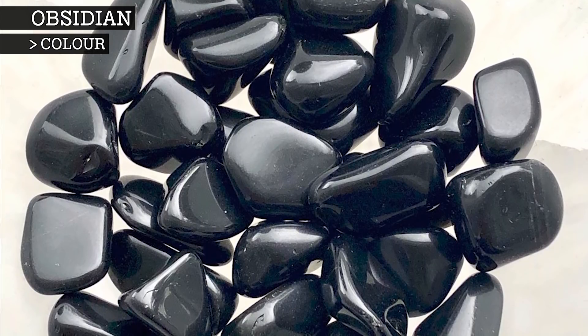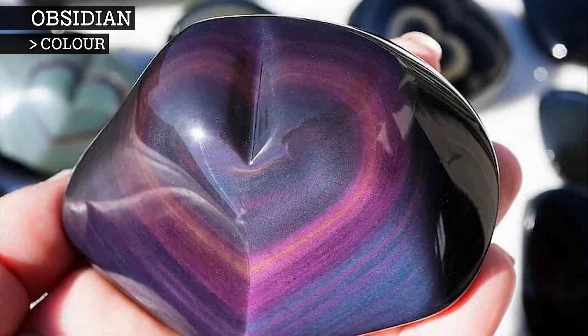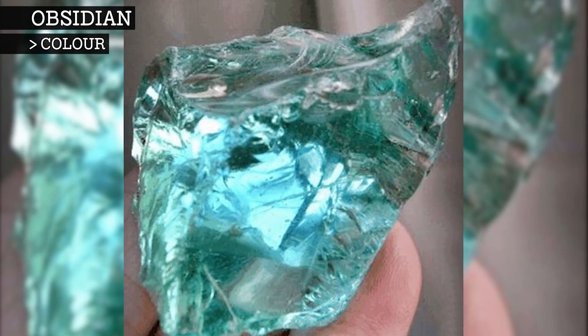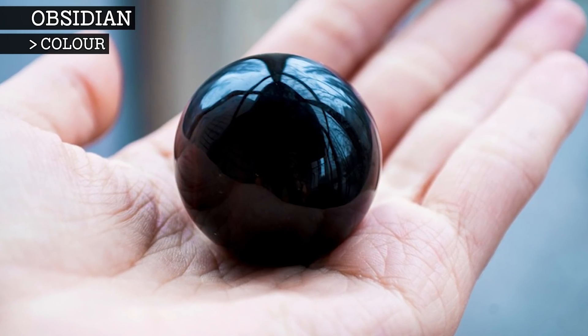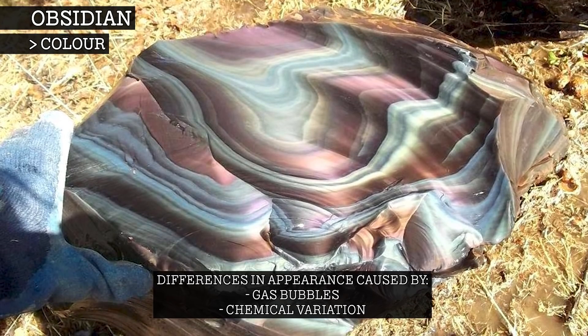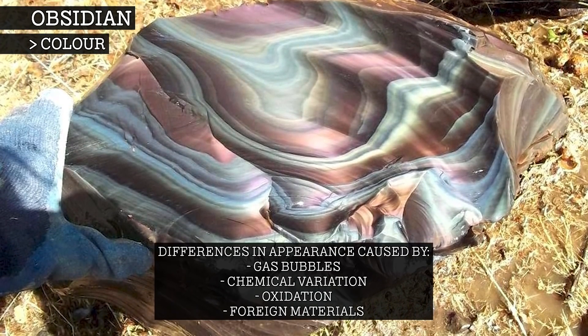Obsidian forms in a variety of different colours, most often black or other very dark shades, but sometimes brown, red, green, lavender, blue, orange, or yellow. Its translucency may vary from clear to opaque. These differences in appearance can be attributed to diverse factors, like the presence of gas bubbles, chemical variation, oxidation, or the incorporation of foreign materials.